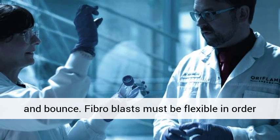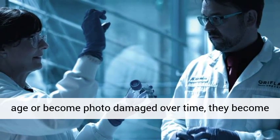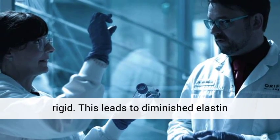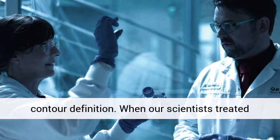Fibroblasts must be flexible in order to function properly. But as they chronologically age or become photodamaged over time, they become rigid. This leads to diminished elastin production, which results in loss of firmness and contour definition.